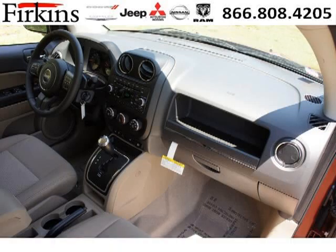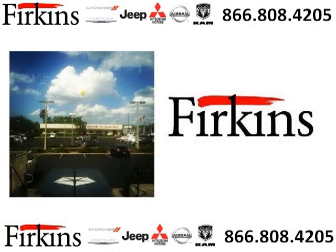Come in today and take a look for yourself. Furkins Automotive is the dealership for you, conveniently located in Braden, Florida off of First Street.